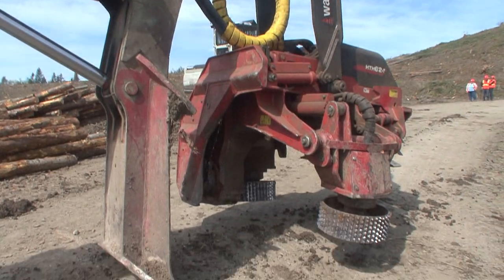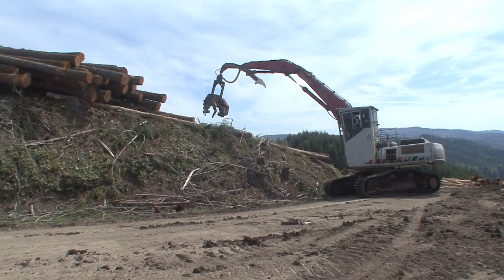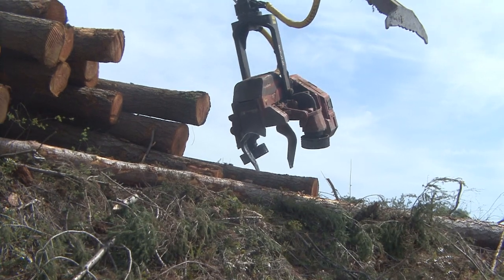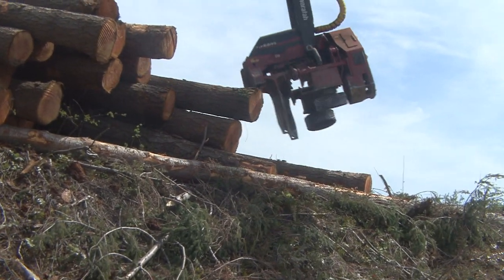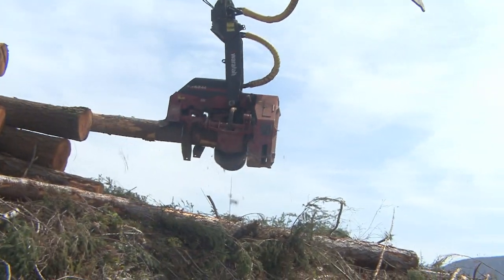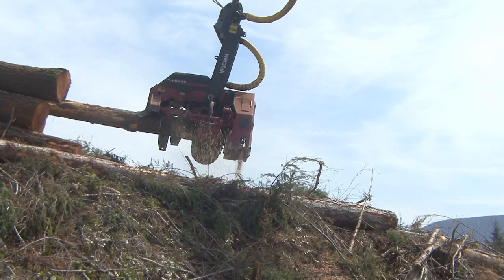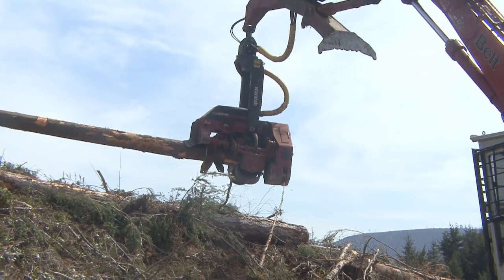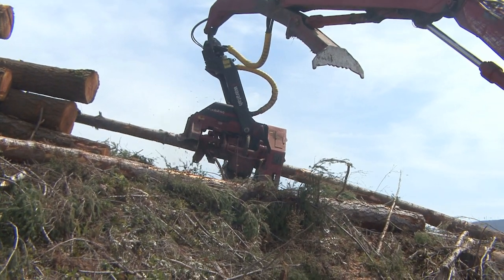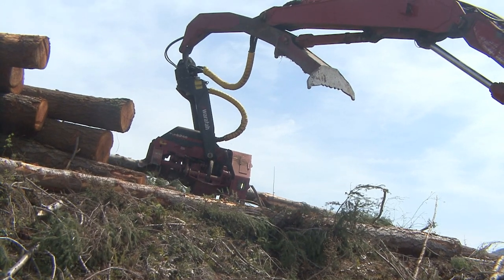This is a Waratah 624C with a 360 rotate. It has two saws — a main saw and a topping saw. The operator grabs the tree, picks it up, looks at it, and grades it — meaning whether he thinks there's a domestic segment in it or an export segment. Then he chooses whether it's Japan fir, China fir, or domestic fir for the various sorts. He pushes the button, and when it starts feeding that tree, it's picking the highest value log based on the length and diameter it can get out of that stem.